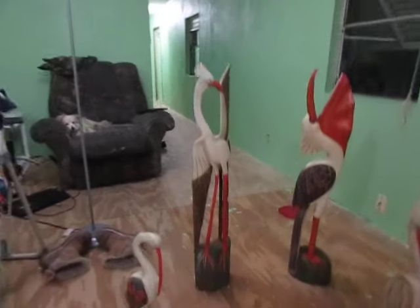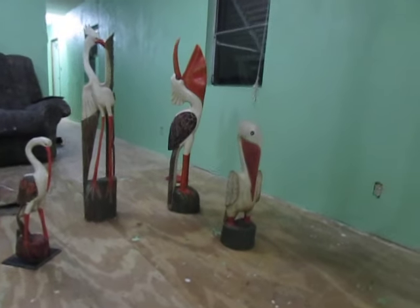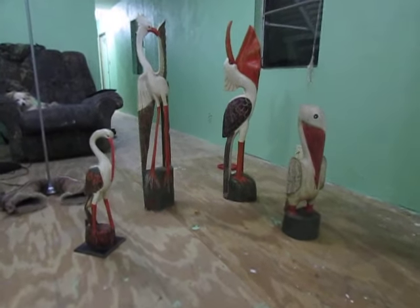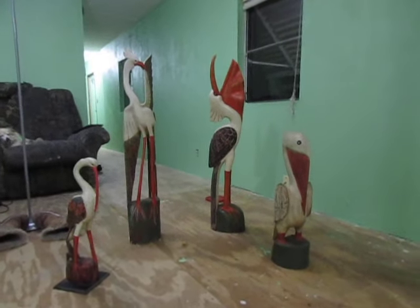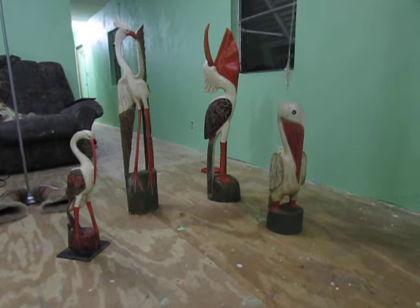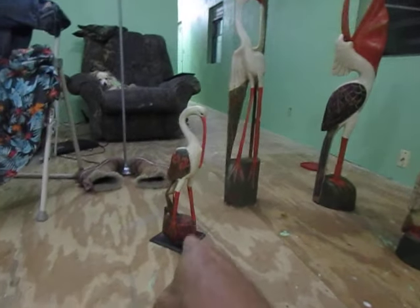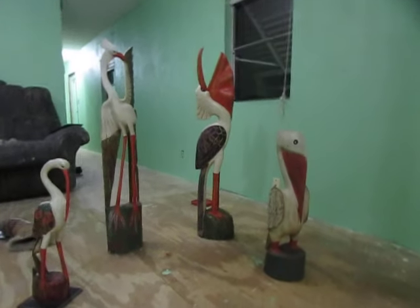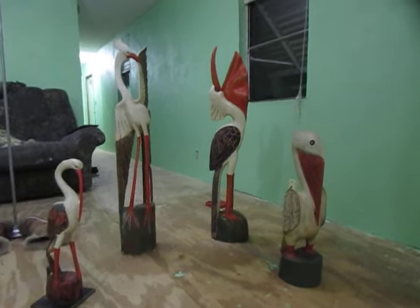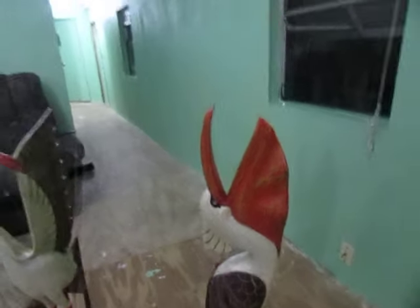I did shell out $100 for this bird collection. Apparently, as described to me by the fellow who sold it to me, each of these birds is carved out of one piece of driftwood — hand carved and hand painted. We've got the pelican.